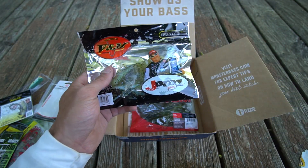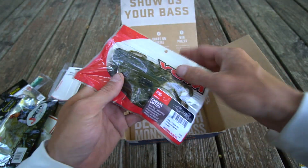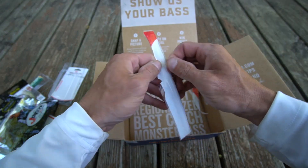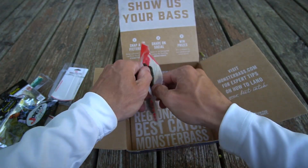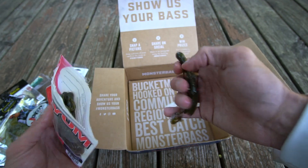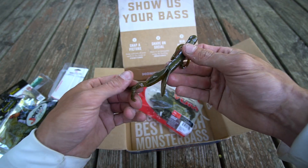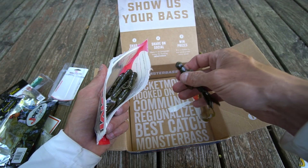Some of these baits I've tried, some I haven't — and the Yum Christy Critter: oh yes, I've definitely tried this, especially for largemouth bass. This is the four-and-a-half inch in green pumpkin color. We used to throw these a lot on inland lakes for largemouth. I like it because it's a little bigger than some smaller creature baits but not a giant size. These, along with brush hogs, Bandito Bugs, and Rage Craws, are some of my favorite baits to flip and pitch Texas rig.